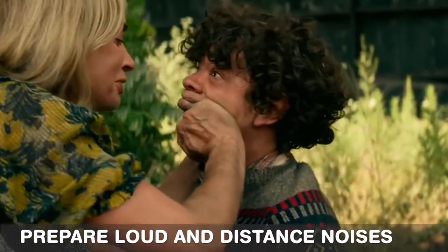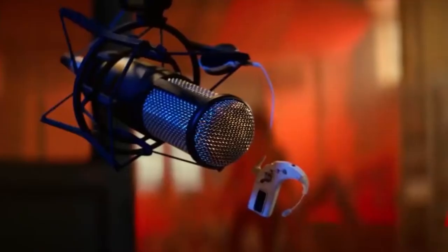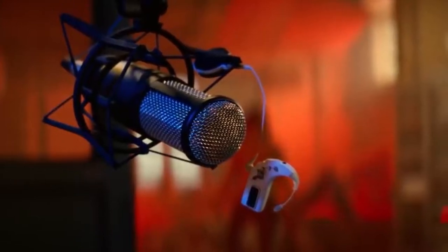Next, prepare loud and distant noises. Regardless of how elusive you've gotten, you'll still get caught. When you start making noises, the monsters will follow. Get ready with some loud and faraway sound sources to divert their attention. Make use of your shelter's ability to shoot off firework devices. Bluetooth speakers, for example, allow you to stream audio wirelessly — that is, if there's still electricity. Portable solar panels are an option if the power grid goes down.